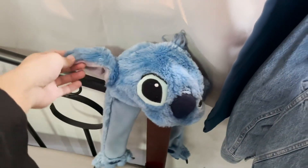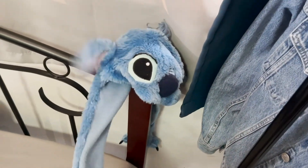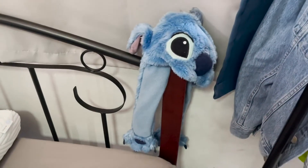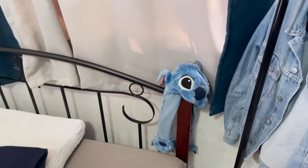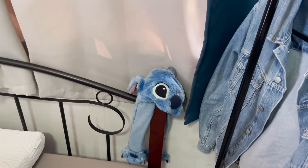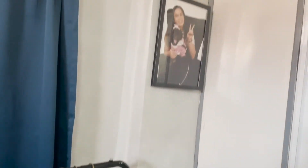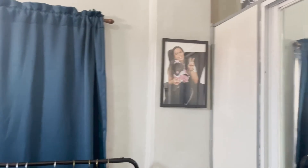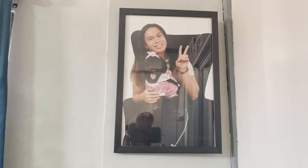Oh, I almost forgot! This is Stitch — it's a hat and it's so cute because the ears move and you can control them. I bought it from Hong Kong Disneyland when we went there. I fell in love with this hat; it's just so adorable. Every time I see it, it takes me back to Hong Kong, which is one of the best places ever. And here is a picture frame with Lordy from when we had a photo shoot in a studio.